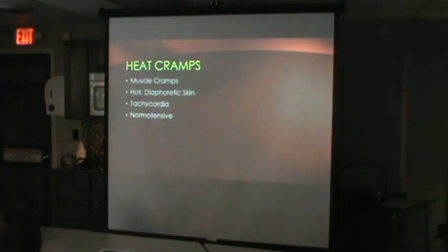Heat cramps: you'll have hot, diaphoretic skin and likely tachycardia, but chances are they'll be normotensive. I actually had a call recently — a 92-year-old man out in the sun for about an hour with a temp of 102.3 but a heart rate in the 60s-70s. Why? Beta blockers. We'll go through some of the medications that affect this in a few moments.